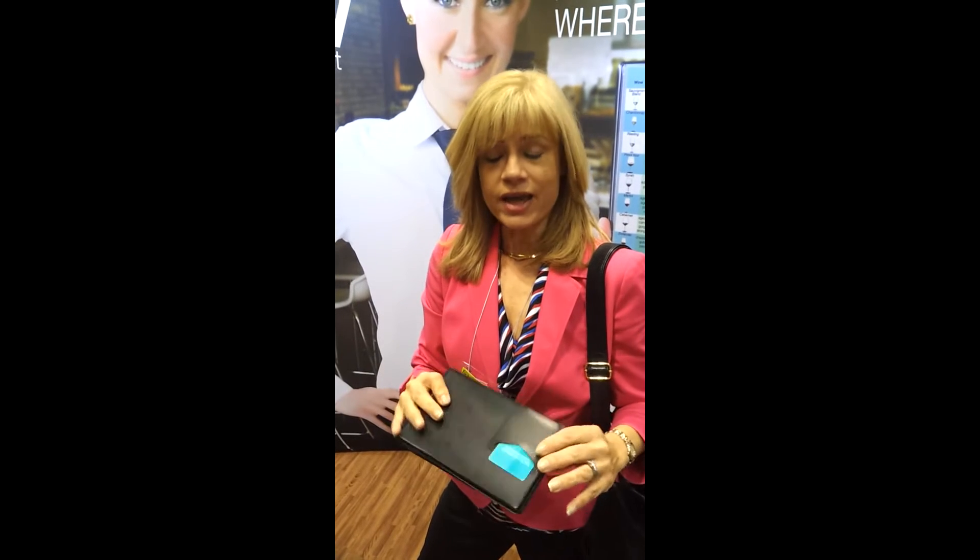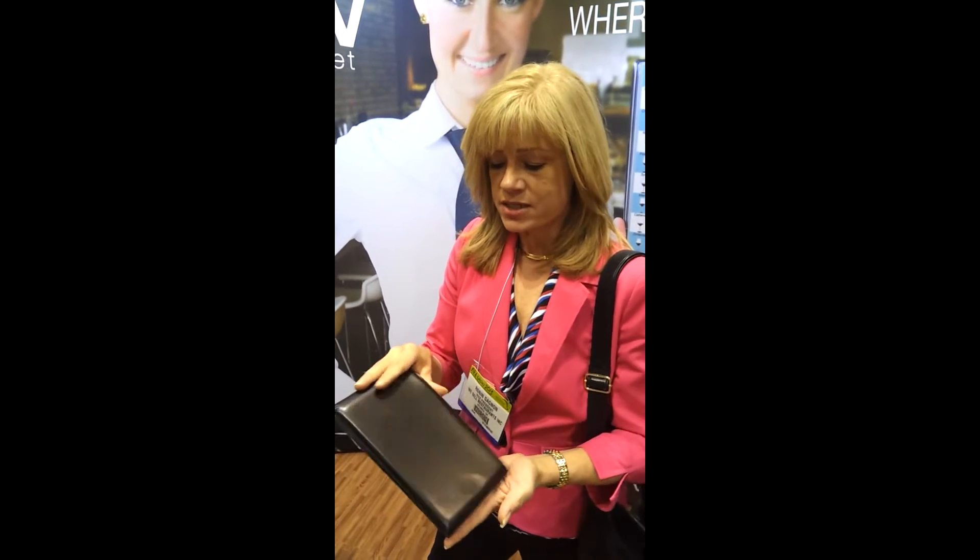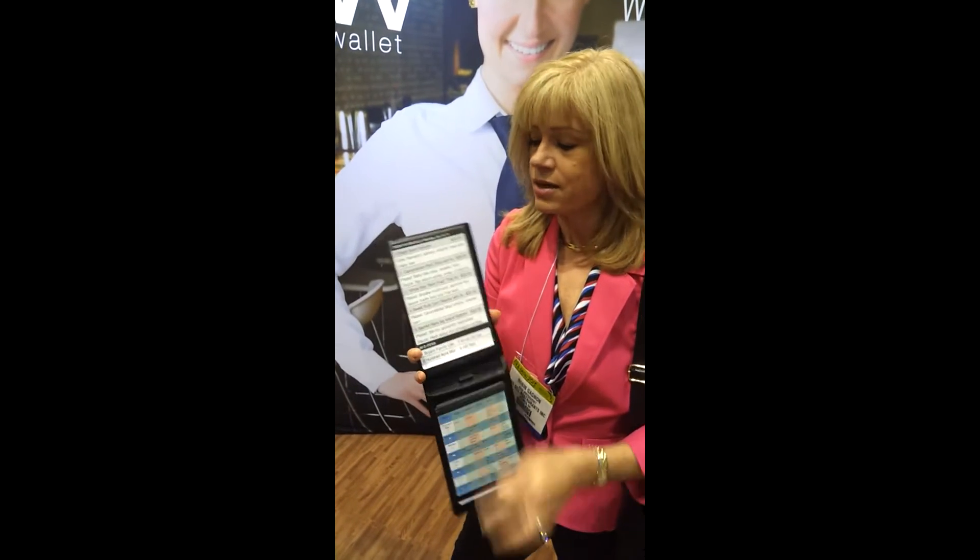Here's one of the smartest things I saw at the National Restaurant Association show. It's called the waiter wallet. Not that nasty thing that waiters pull out of their pockets and have things falling out of it. Instead, you have a nice, concise system.